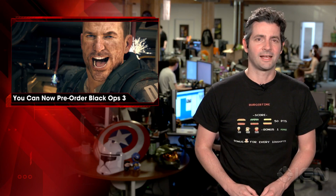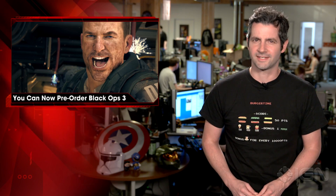Pre-ordering will grant you access to Black Ops 3's multiplayer beta, which will take place sometime before the game's release on November 6th. For more on Black Ops 3, stay tuned to IGN.